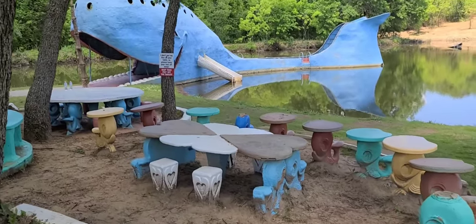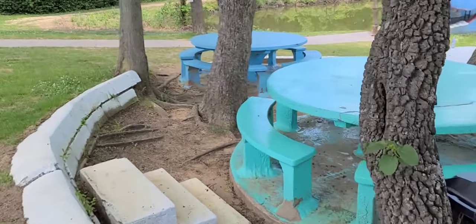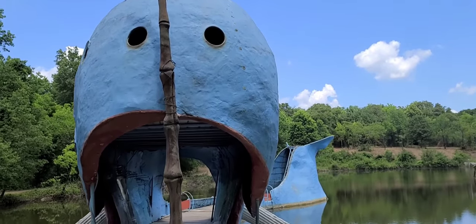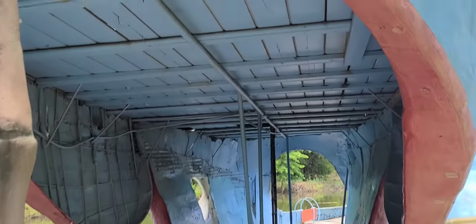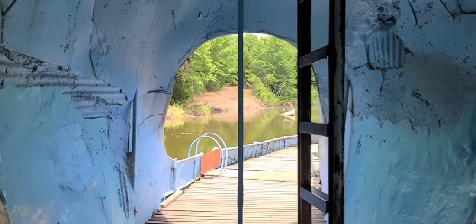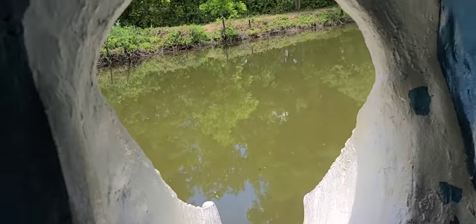It's got these whale-themed picnic tables. That's pretty cool. Okay, let's do it. You suppose this is how Jonah felt going straight into it? And this is a toothy whale — it's got teeth. Wow, I never actually thought I'd be inside this thing. I've only ever seen it from the road. And it does have two slides, these slides that go down into the water. There's one on that side and one on that side.